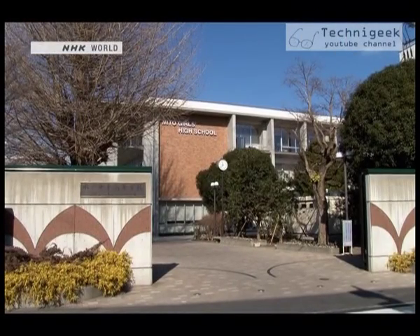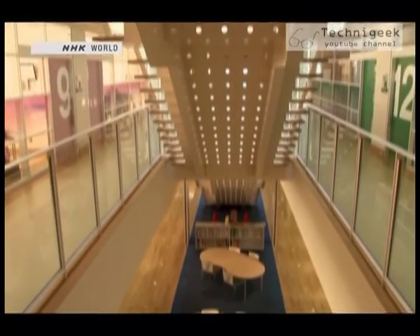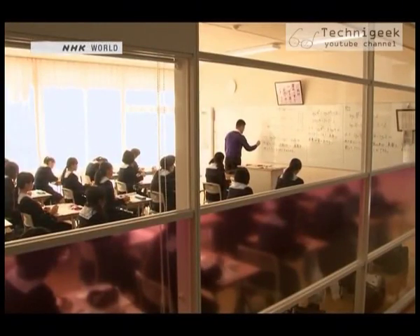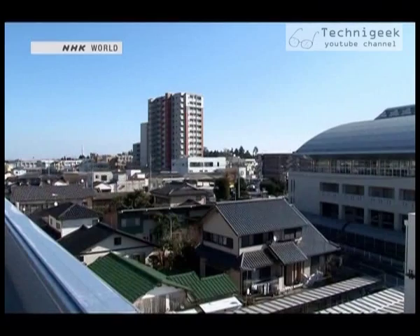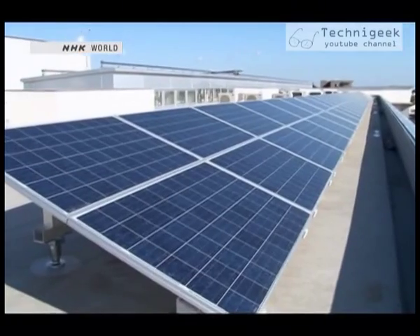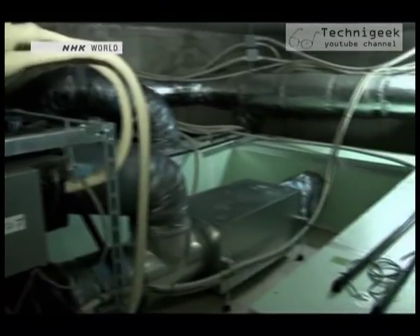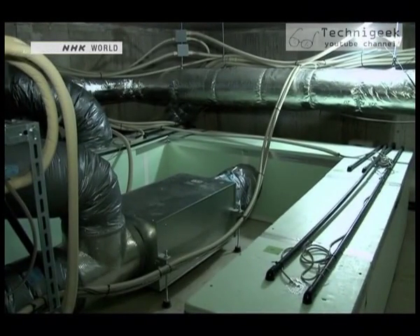This is Mitou Girls High School in Mitou City, Ibaraki Prefecture. Let's see how the system is used in a large-scale public facility. This school has been taking proactive steps to make itself an energy-efficient facility. The geopower system was installed in the school basement and uses a total of 88 heat transfer pipes.